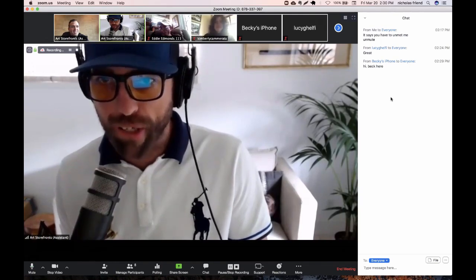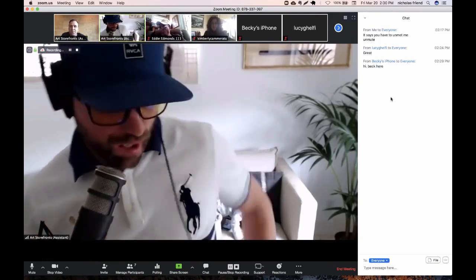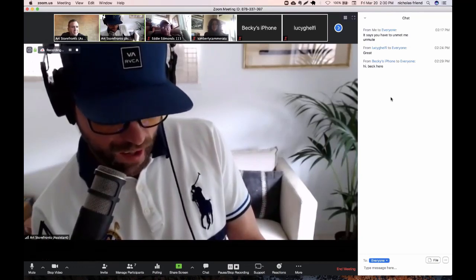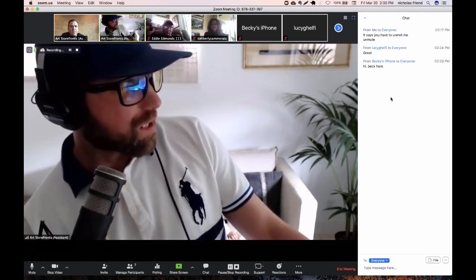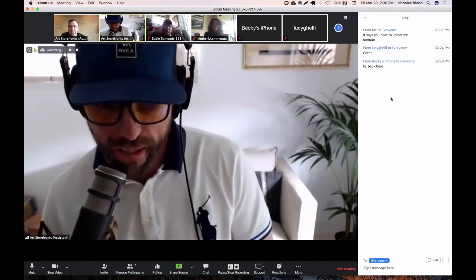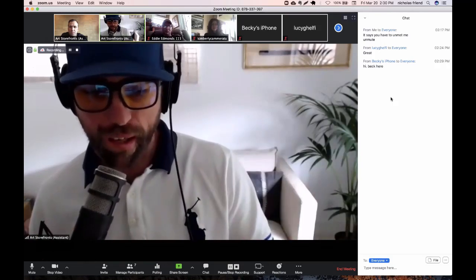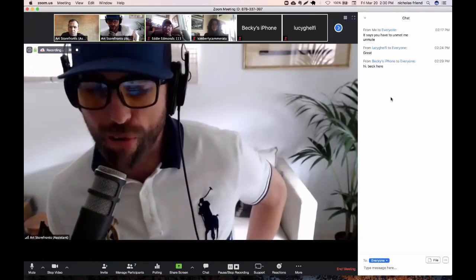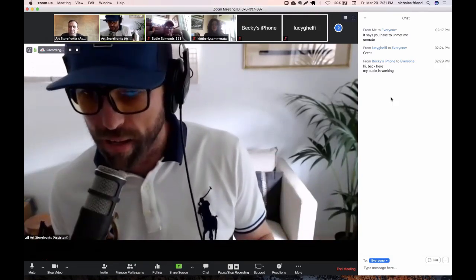My name is Patrick Shanahan, and I run the marketing department at Art Storefronts. As people are getting on, we want to make sure our audio is working. If you could leave a comment saying your audio is working, that would be fantastic. We have our messenger bot stitched to the Facebook comments, and if you want show notes for everything we mention, the chatbot will deliver it to you.